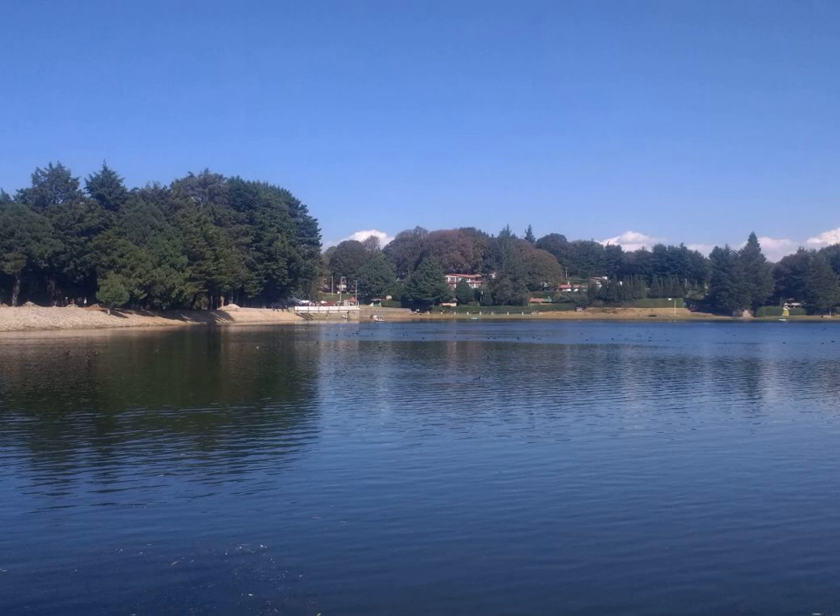In a technique known as blue-field entoptoscopy, the effect is used to estimate the blood flow in the retinal capillaries. The patient is alternatingly shown blue light and a computer-generated picture of moving dots; by adjusting the speed and density of these dots, the patient tries to match the computer-generated picture to the perceived entoptic dots.